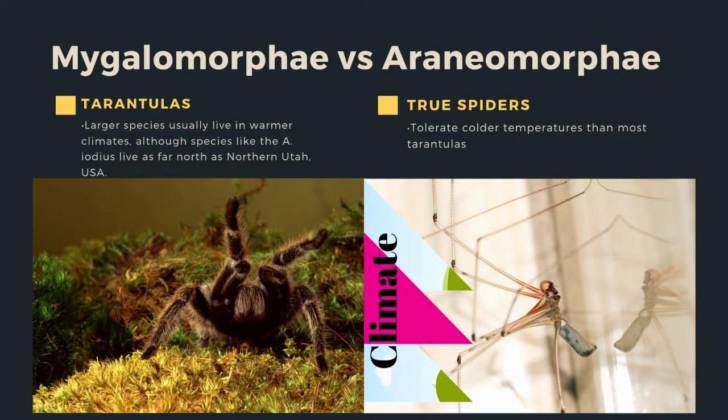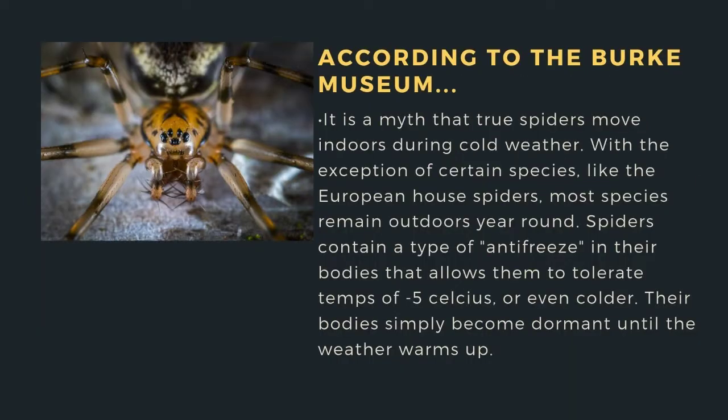Tarantulas are larger species that live in warmer climates, although species like the Aphonopelma iodius live as far north as northern Utah, USA, and some South American tarantulas have been found high in the mountains. True spiders tolerate colder temperatures than most tarantulas. According to the Burke Museum, it is a myth that true spiders move indoors during cold weather.